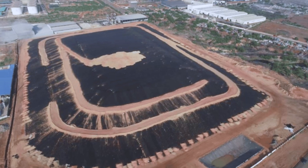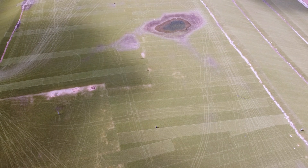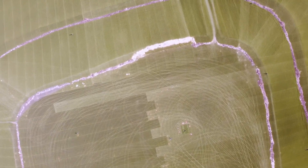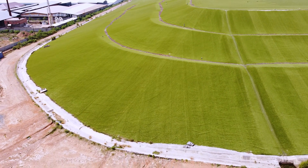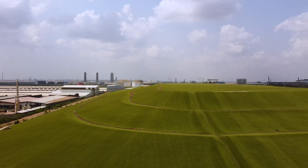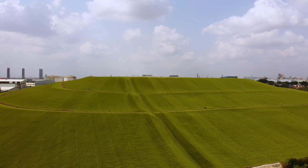The system prevents water infiltration, controls harmful gases, and creates a stable, green surface. The reclamation isn't just about aesthetics — this project has turned an environmental hazard into a potential community asset, setting a new benchmark for landfill management in West Africa.